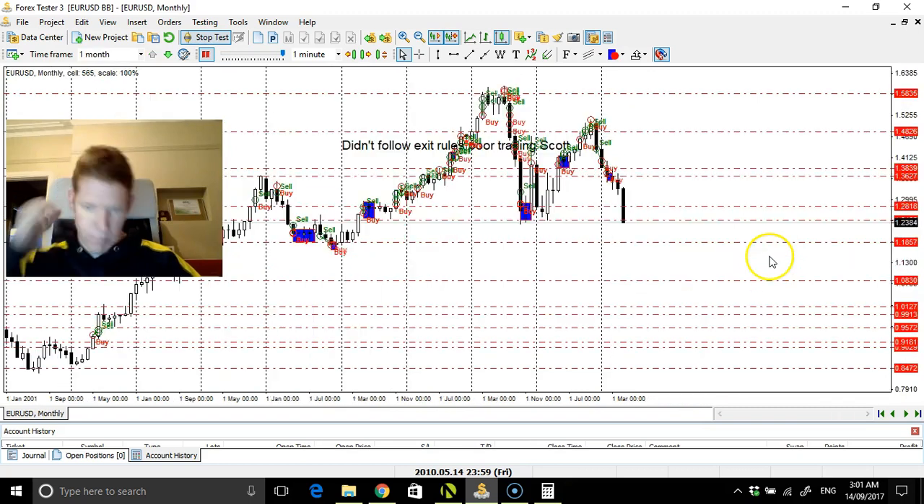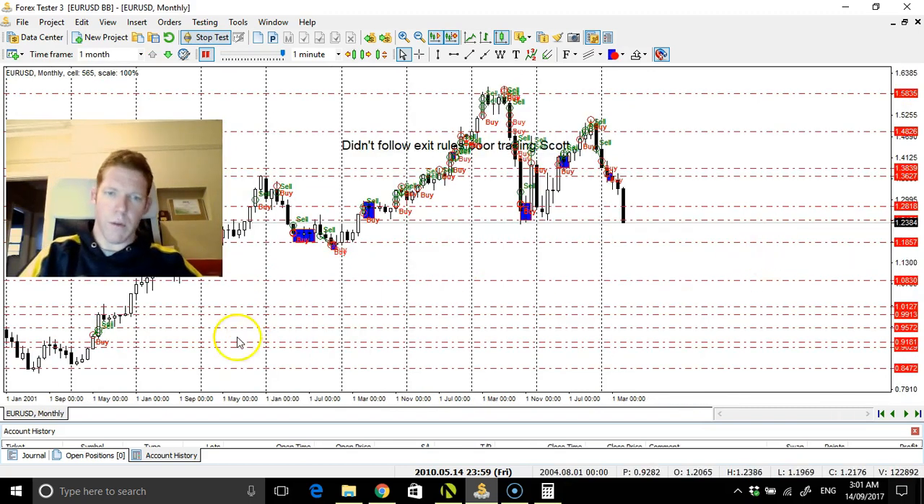We want to see further breakdown. I've done a bit of work here — look at that.